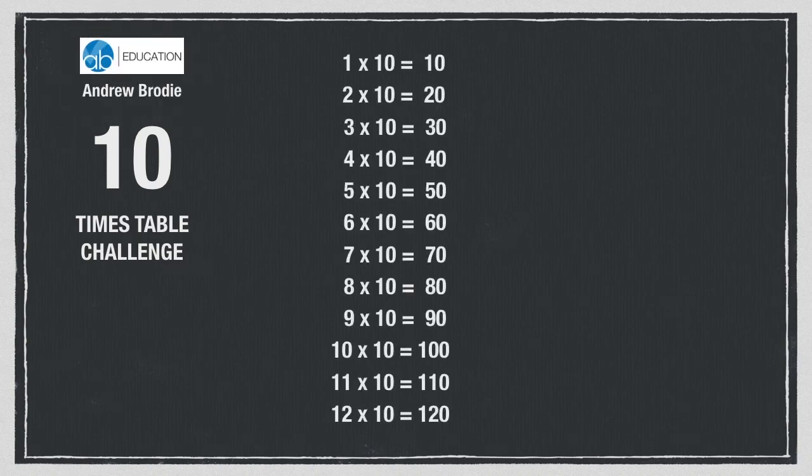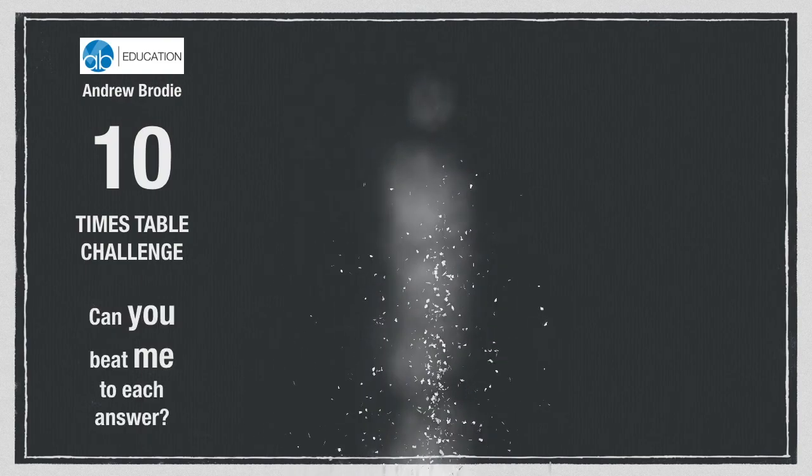10 times table challenge. I will give the answers. Can you say each answer before I do? Can you beat me to each answer?